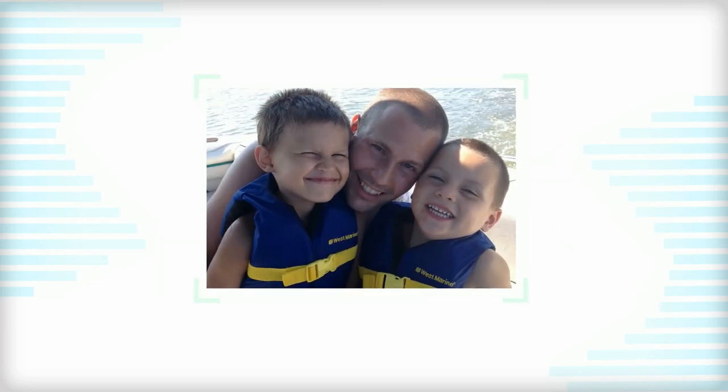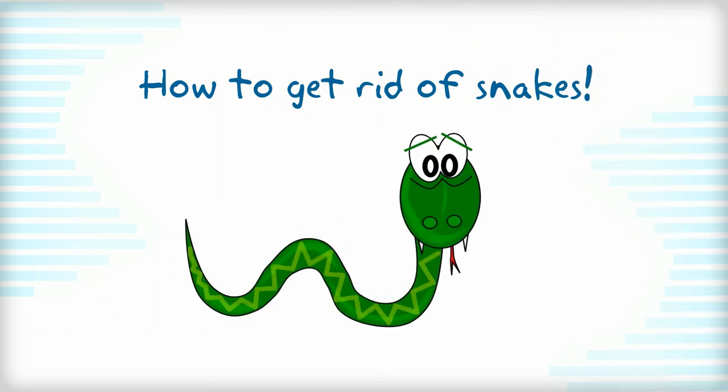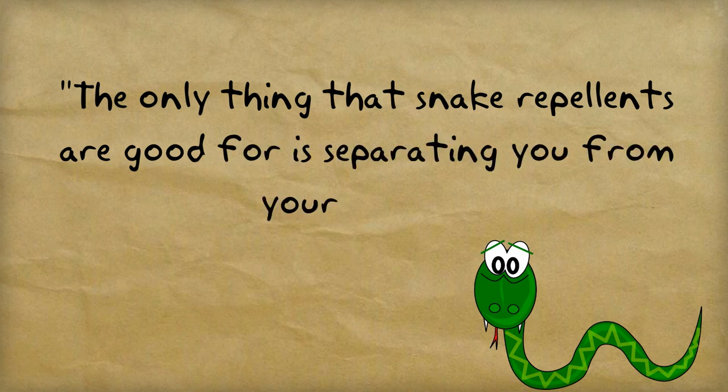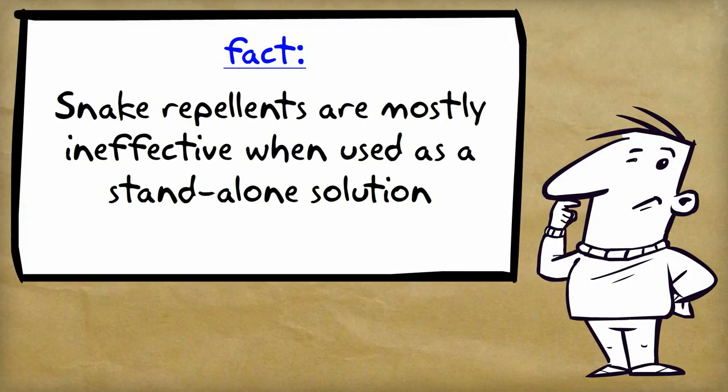Hey there, Chip Marshall here, and in this video I want to answer some questions about how to get rid of snakes. The only thing that snake repellents are good for is separating you from your money. This is a common saying when it comes to products that claim to repel snakes. I don't necessarily agree with this statement 100%, but I do understand where this belief comes from. There are zero products effective enough to get rid of snakes on their own.